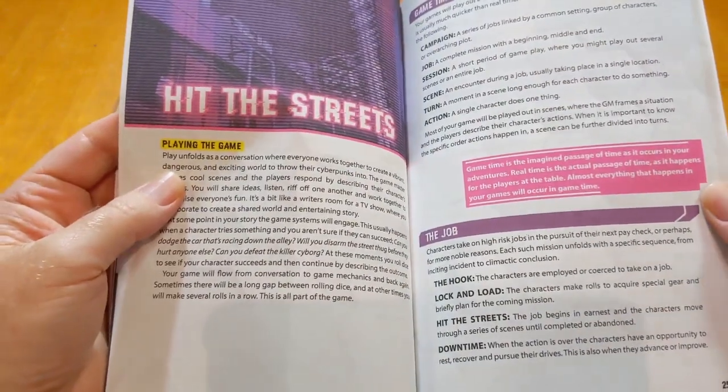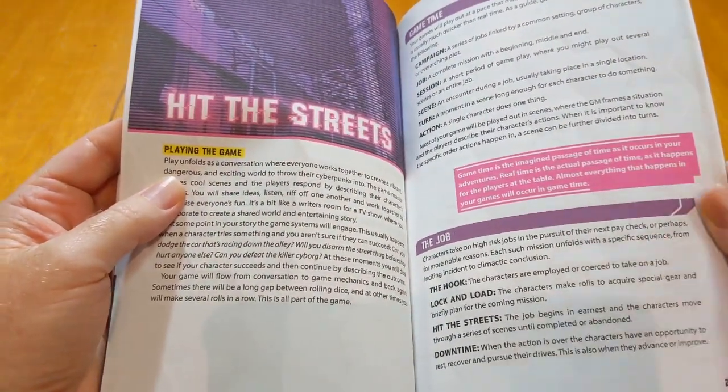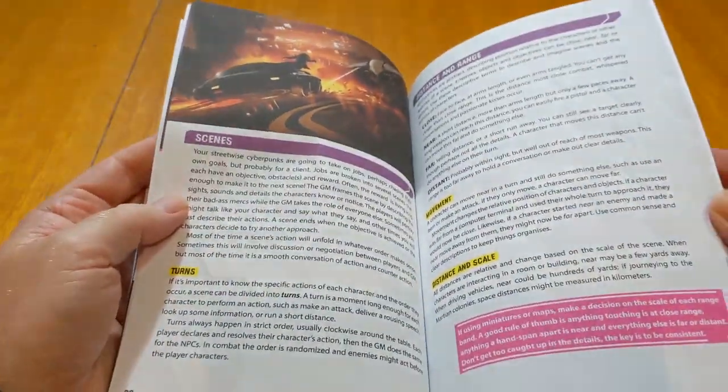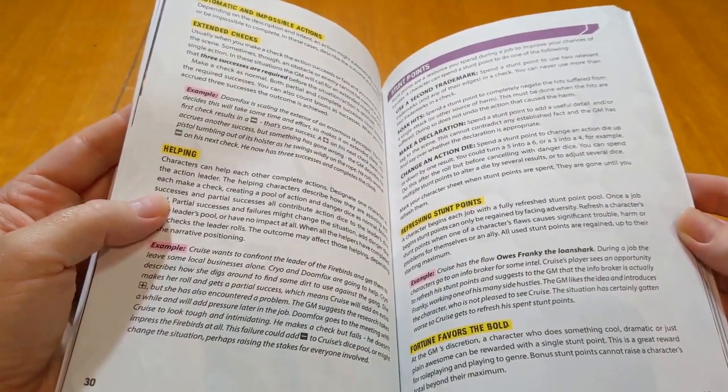The color, particularly for things like these pinks and these purples and that sort of thing, it's not as deep or as rich as it appears in the PDF or indeed in the hardback, which I'll show you very shortly.